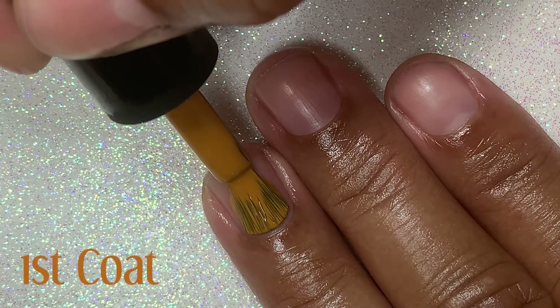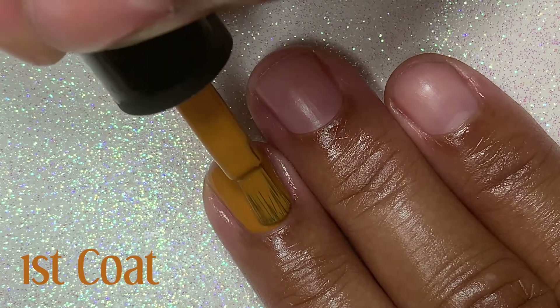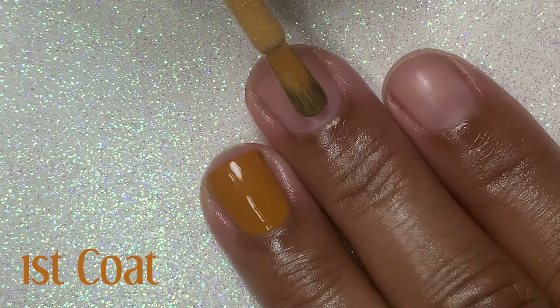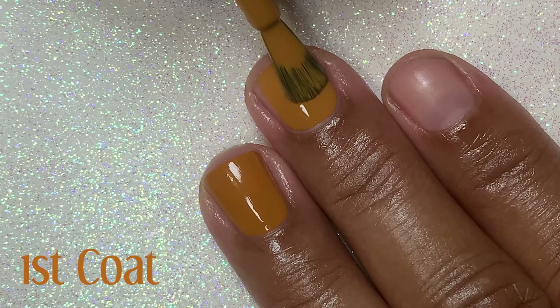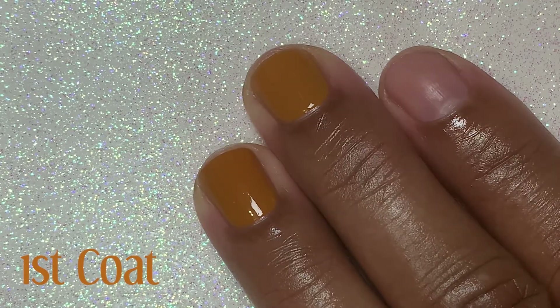I'm going to start by applying Caramello to my ring finger. Look at how smooth and beautiful this formula is — and I've had this polish for some years now, which just goes to show what a quality polish this is. Now on my middle finger, I'm applying Olive Ave Polish Sienna, and it also has a fantastic formula. Look at how rich and creamy it is.